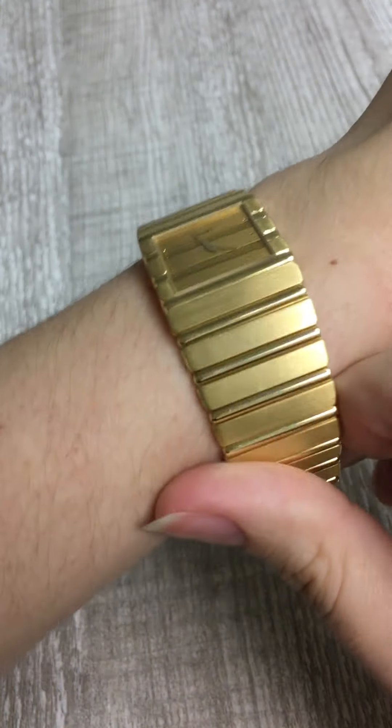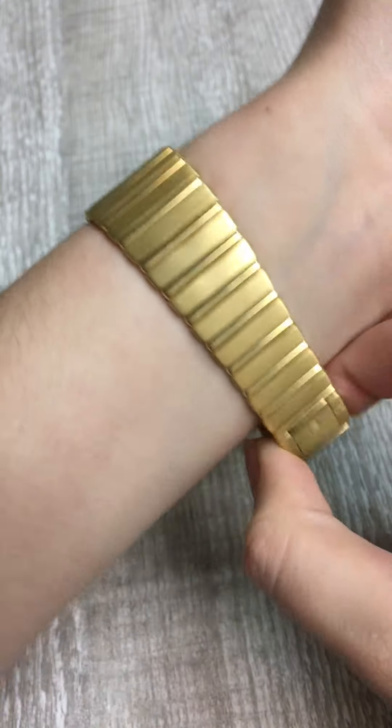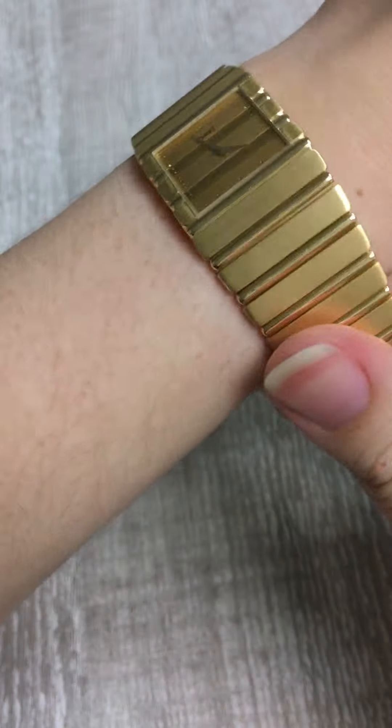It just happens to tell time right on the face, and the face blending in is such a cool feature. I think you can have it a little bit oversized — maybe not this oversized on your wrist — but having it a little oversized and giving it a little bit of play would be a lot of fun.